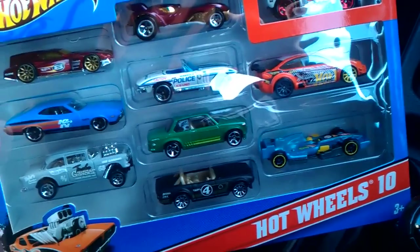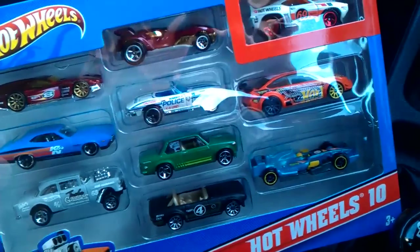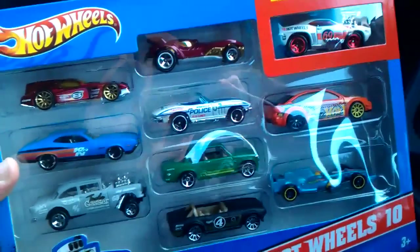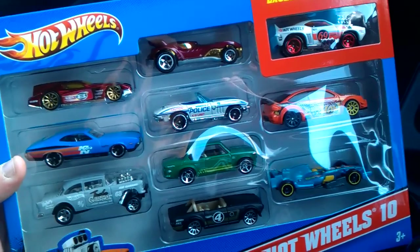Hello everyone, Matthew5194 here. I've just been to a shop called Argos here in the UK, and at the moment they've got a toys 3-for-2 offer. These 10-packs only cost £7.50 each, so I got 30 cards — 3 boxes for £15.